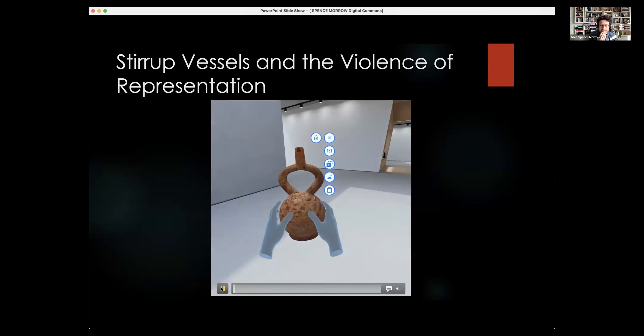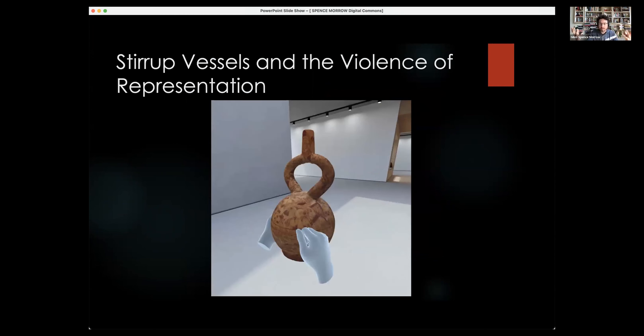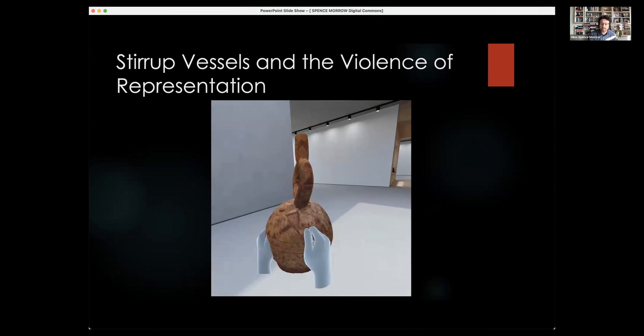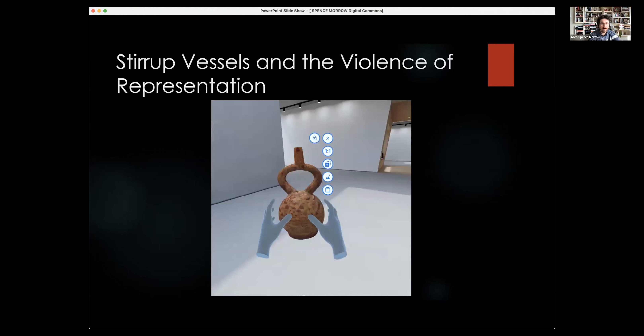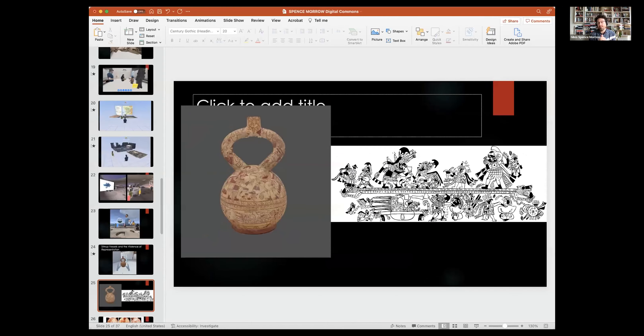Another element we're dealing with is multi-scalar — not only the actual excavation space but larger and smaller objects as well. I'll leave it there. It is an amazing opportunity to have a collaborative element, and that is so much a part of what we're doing archaeologically in terms of an interpretive frame.